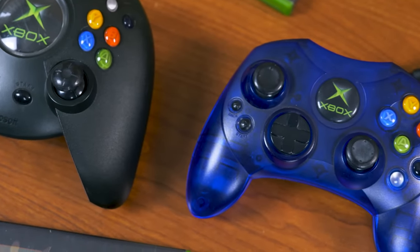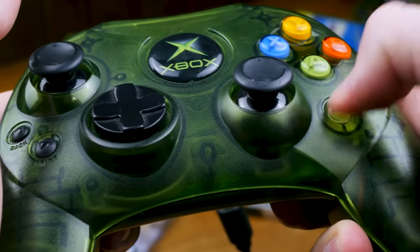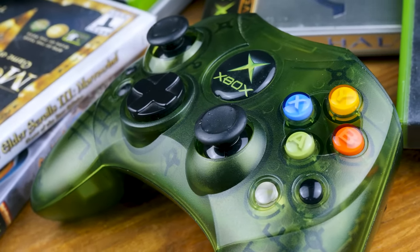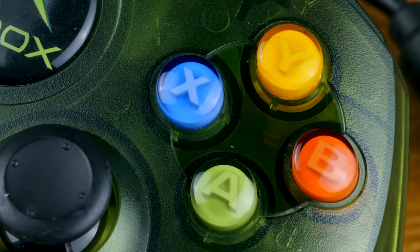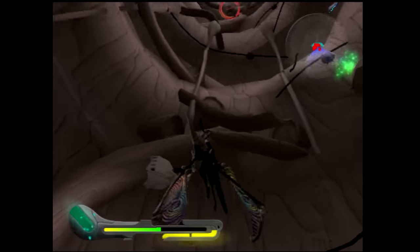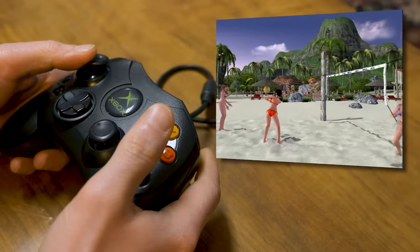The improvements to the Xbox Controller S are numerous. First and foremost, the smaller size is more manageable — hence the S moniker, S for small. Sure, it's still beefier than the competition's offerings, but you could say it's more resistant to wear and tear abuse. The D-pad now resembles something more appropriate to a video game controller instead of melted plastic. Face button placement is more typically spaced as well, although the black and white buttons have been shifted to the lower right-hand corner. The start and back buttons find themselves in a similar situation on the left-hand side of the pad; due to their recessed nature it's easy to forget they're even there.